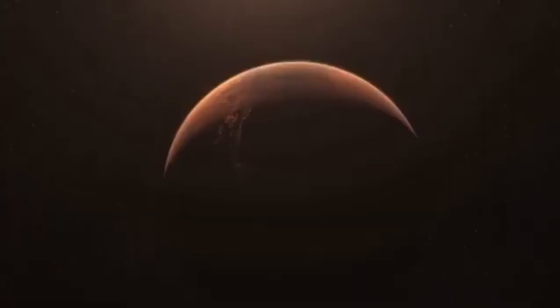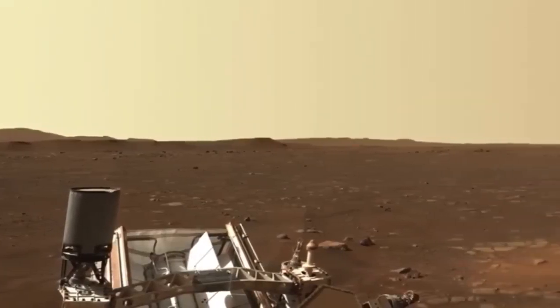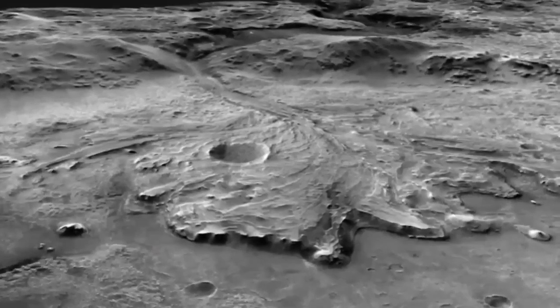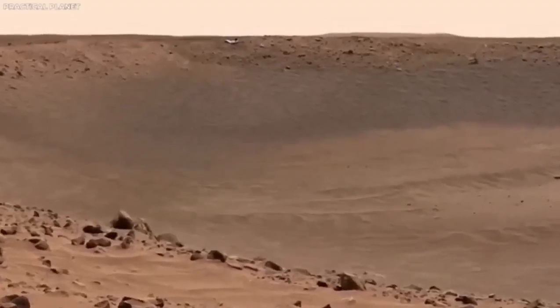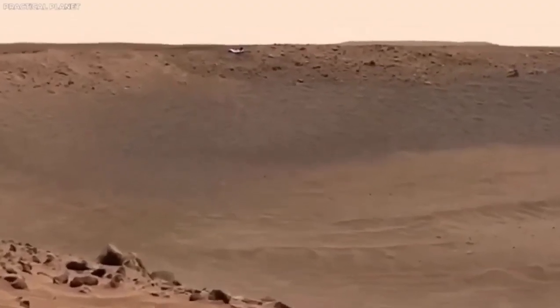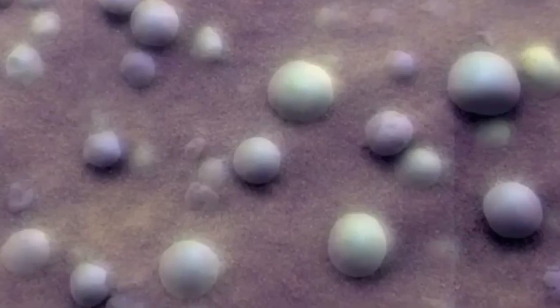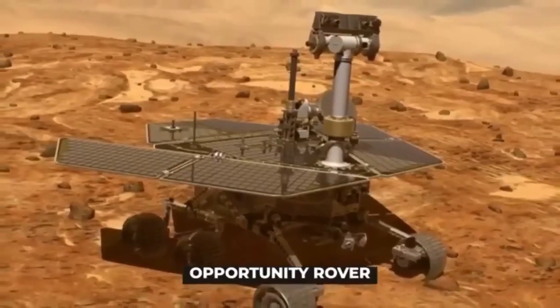After Sojourner proved what could be done, NASA sent up more advanced rovers. In 2004, the twin rovers Spirit and Opportunity landed on Mars, meant to explore different parts of the planet, and both did way better than expected. Opportunity, in particular, kept sending back information for an incredible 15 years. These rovers made some big discoveries, including finding signs that there used to be liquid water on Mars.